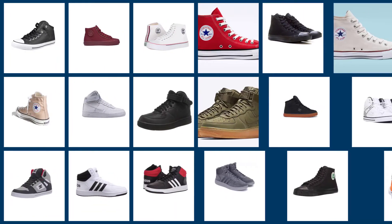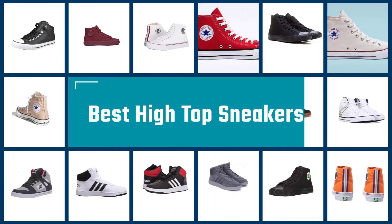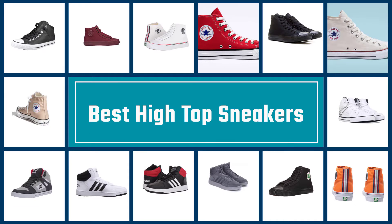Below we've rounded up some of the best high tops on the market right now, giving you enough choice to buy either your first pair or keep adding to your collection. Let's get started.